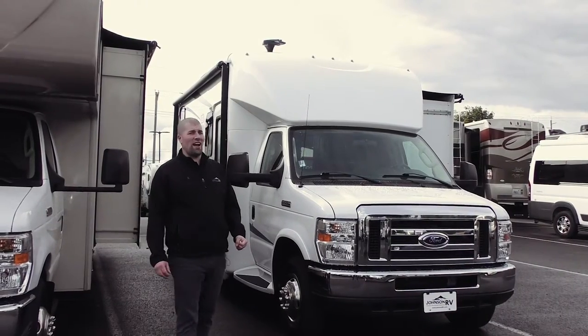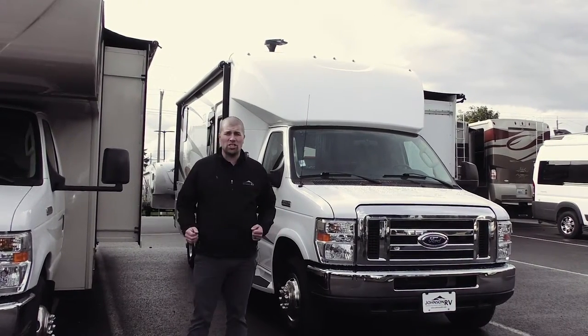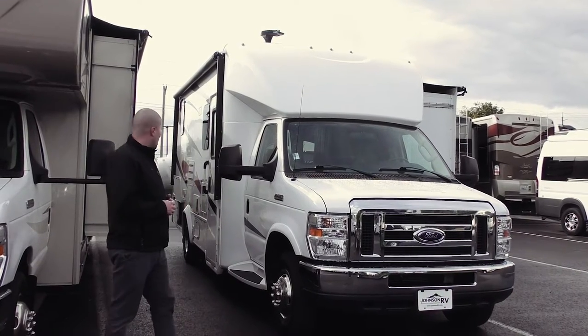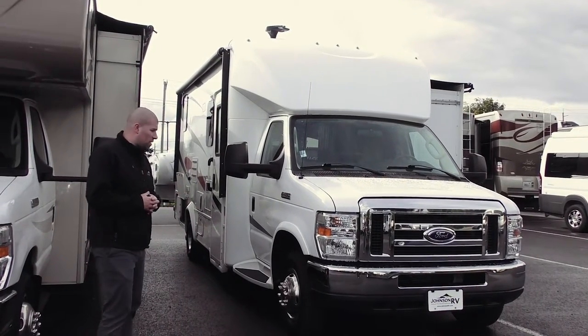Hi guys, this is Chris Redd here out in beautiful Sandy, Oregon at Johnson RV. We are home of the premium pre-owned superstore, but today we're going to talk about one of those pieces.